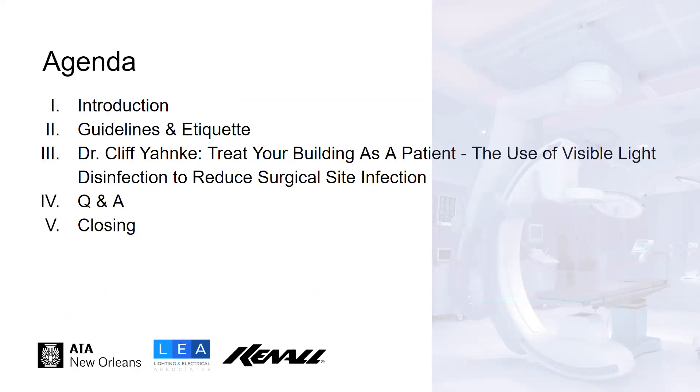On the agenda today, we'll hear from Dr. Cliff Yonke on treating your building as a patient. We'll have a brief Q&A session, and then we'll close out with some of the upcoming events here at AIA New Orleans.